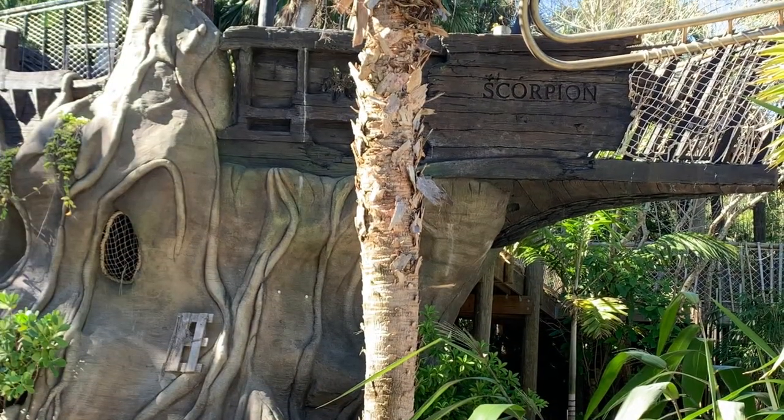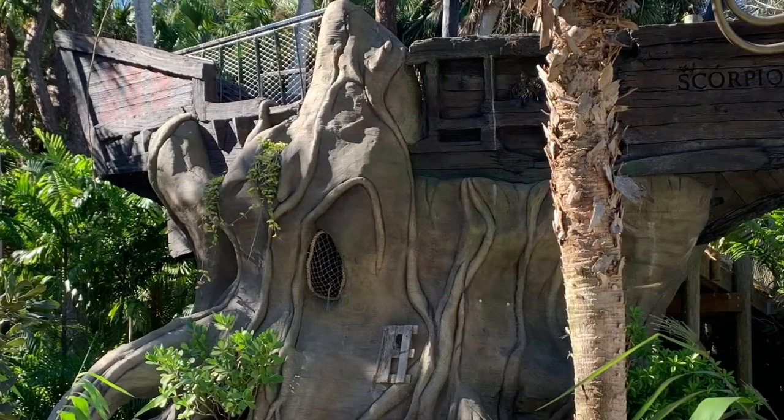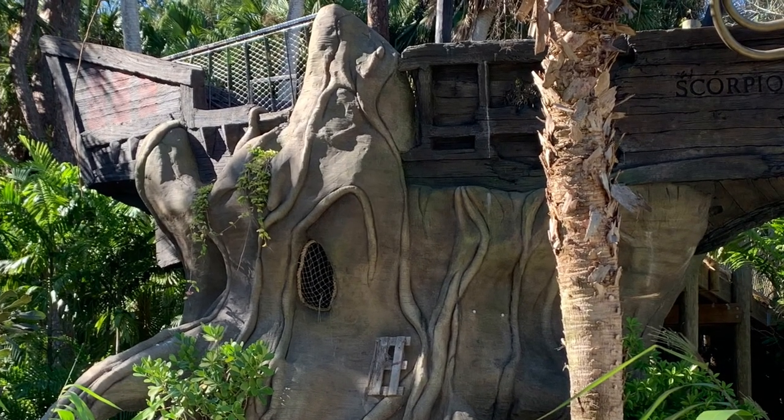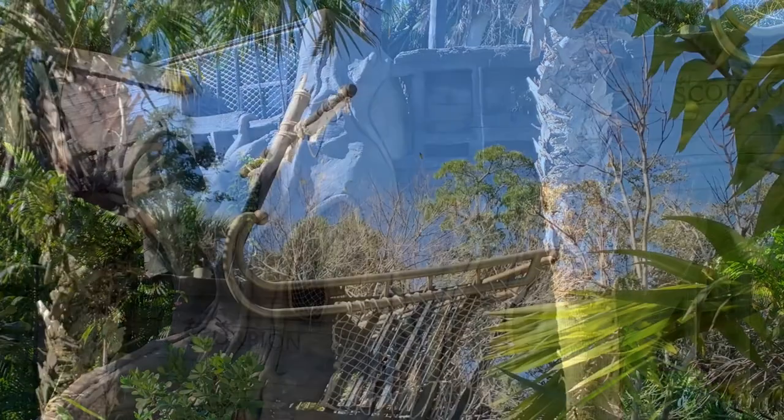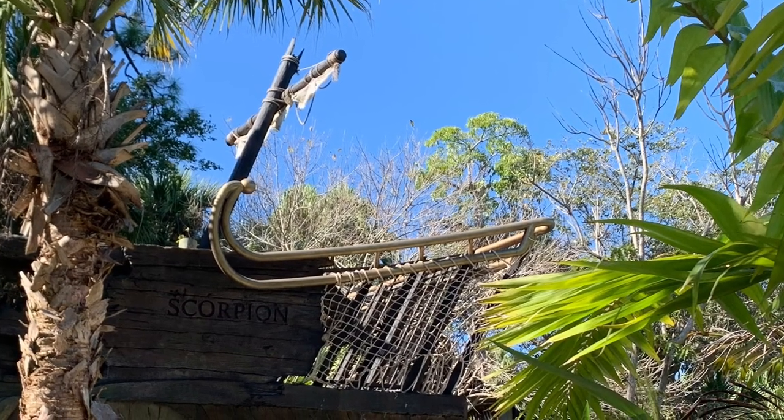The pirate ship is called the Scorpion, and you can get into it if you like. You can even drive — well, I don't know about drive, but you can steer it. Well, you can try to steer it.